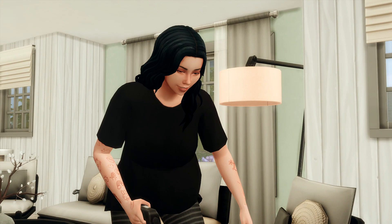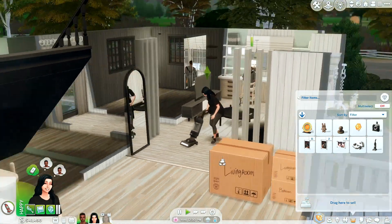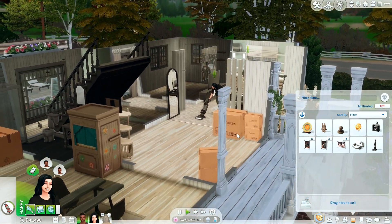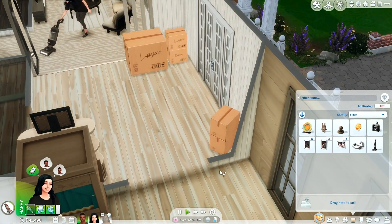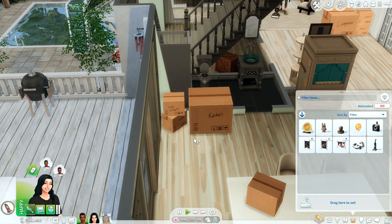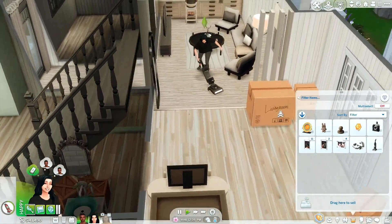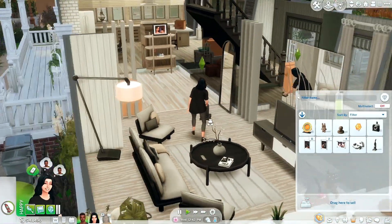Hey, it's Gypsy, and welcome back to the channel for another part of my Finding Solace series. Leo, Aspen, and Nani have moved into their home. There are still some things that need to be unpacked — we have a few living room boxes down here as well as some bathroom stuff, and in the kitchen we have a few things, but for the most part they have a lot of their big furniture pieces out.